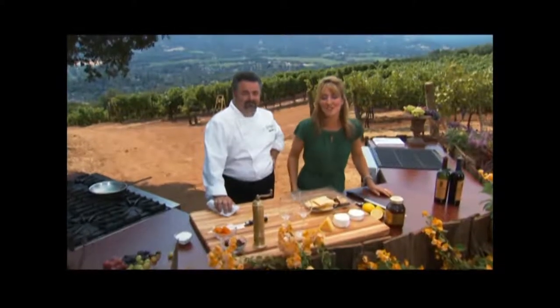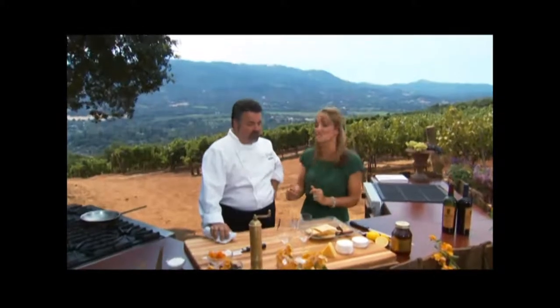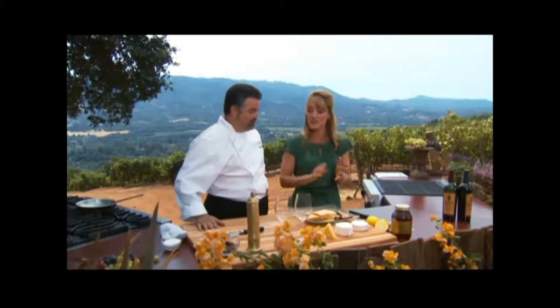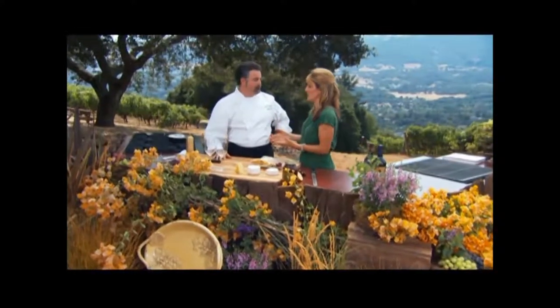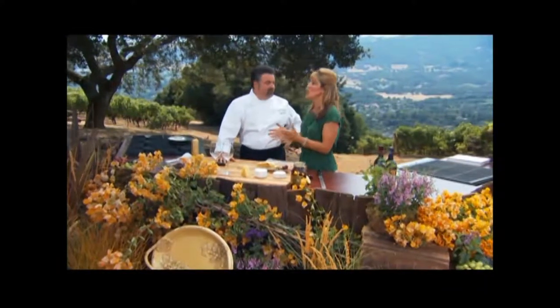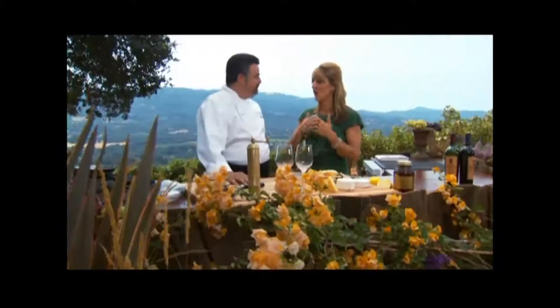Thanks everyone for joining us. You saw a restaurant-style recipe being done in a flash right here. We've done the salad, we did a main course, and really the spaetzle was fast. I love that stuff, it's delicious.